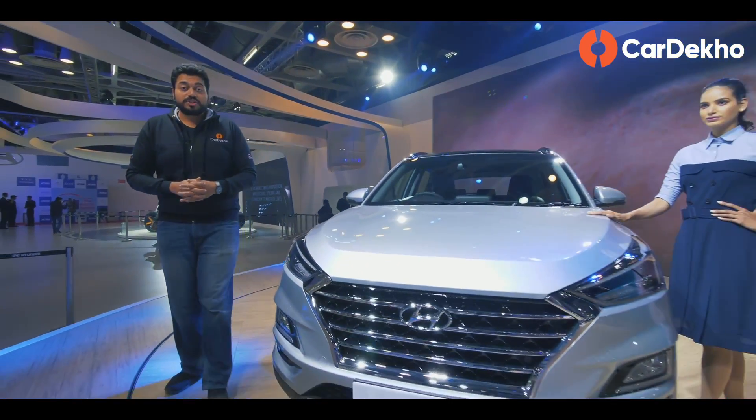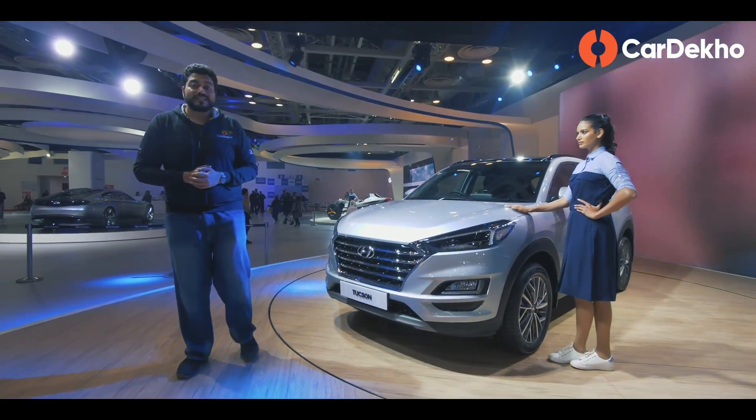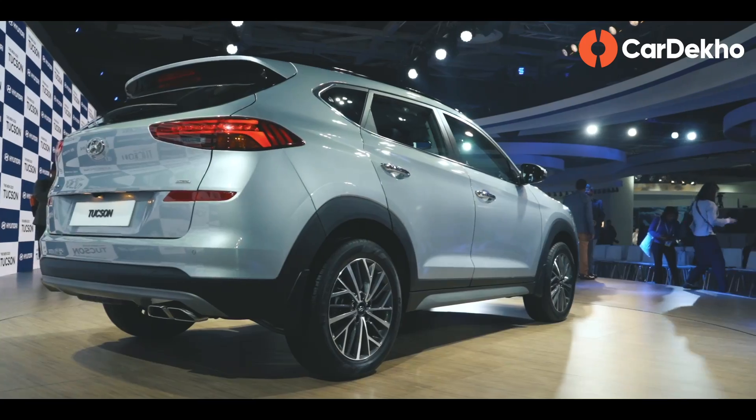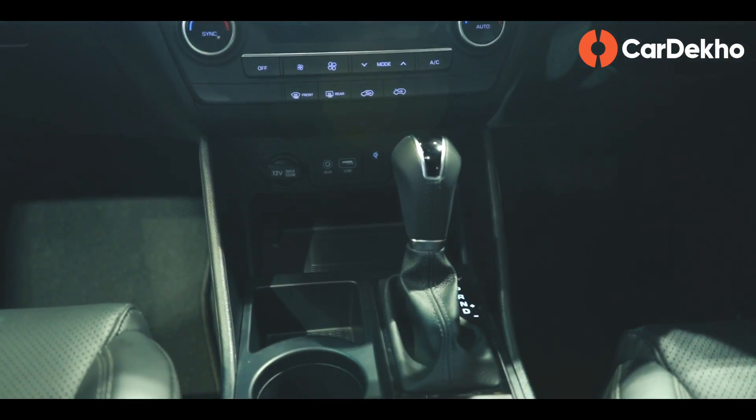Now we're coming to the most important SUV launches of 2020, starting with the Hyundai Tucson Facelift. Although it is just a facelift, you get new features like Quadra LED headlamps and updated petrol and diesel engines, along with a brand new 8-speed automatic transmission for the diesel.